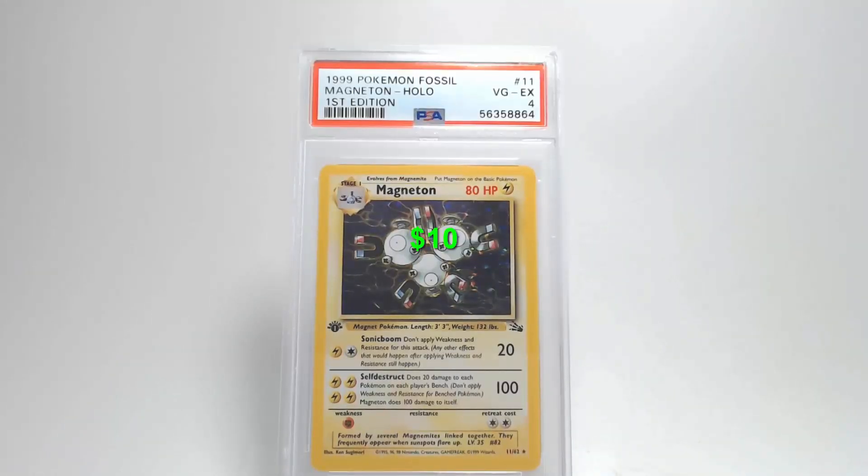Flipping the card over — the surface has no damage, creases, or bends. Centering from left to right is definitely quite a bit towards the right, and from top to bottom it's quite a bit towards the top. The only damage I see on the corners and edges is the upper right corner. That's going to get us a grade of Very Good–Excellent 4. That is highway robbery — that should have been at least an eight or nine.